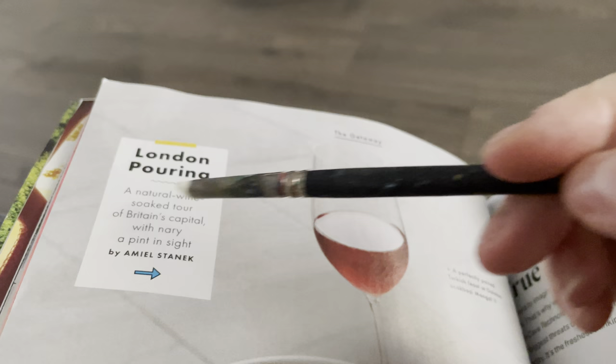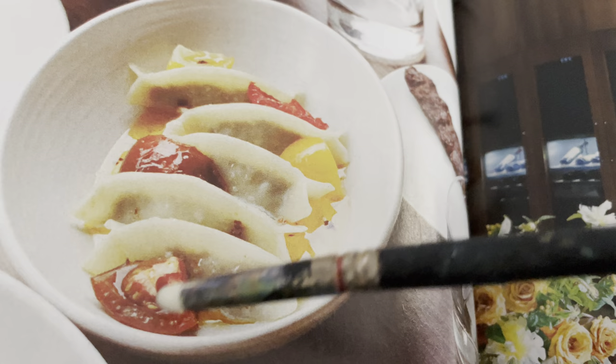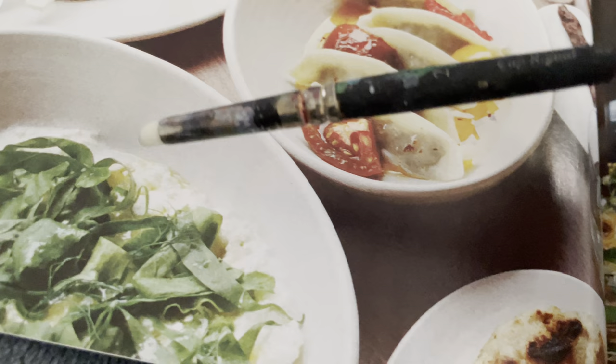London pouring — a natural wine soaked tour of Britain's capital with nary a pint in sight. True to food — these are all the little tidbits of fruits they're showing you. Looks like a nice pot sticker, or maybe a braised tomato confit of sorts. This looks like caviar — gross. Some sort of salad, maybe a cheese or a sourdough. That looks kind of nice.